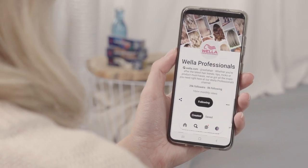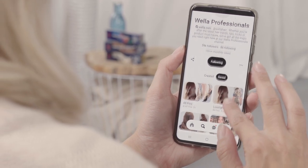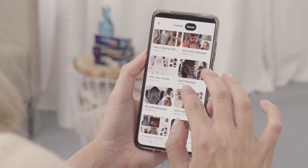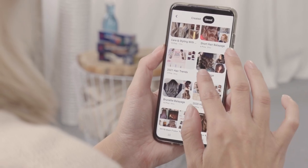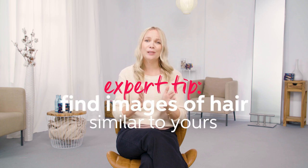If you're looking for inspiration, visit the Wella Professional Pinterest account, click on the saved boards, and here you will find lots of different categories like blondes, balayage, and this year's color trends to get you started. Try to find images of hair which is similar to yours in length and also thickness, as a color technique will look completely different for each hair type.